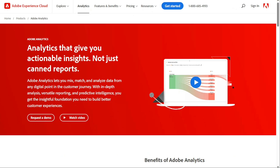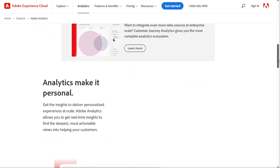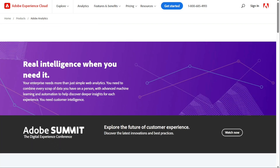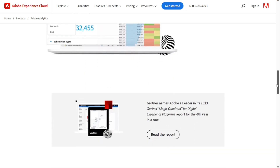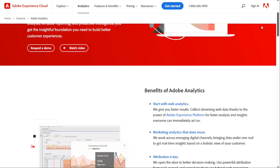Next, let's talk about Adobe Analytics. Businesses of all sizes can measure and understand the impact of customer interactions using a variety of tools, including web analytics, marketing analytics, attribution, predictive analytics, and multi-channel data collection. Users can monitor and analyse streams of data, then turn them into actionable insights in real-time — not just canned reports. Adobe Analytics lets you mix, match, and analyse data from any digital point in the customer journey, with versatile reporting and predictive intelligence to build better customer experiences. It's a great option for large organisations looking to understand and improve their website experience.